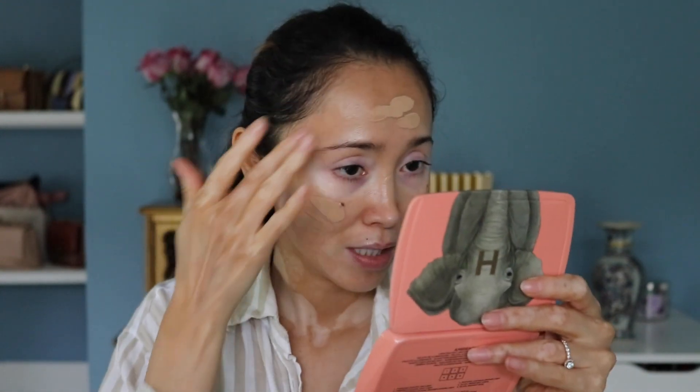Now for foundation I got the Hourglass Ambient Soft Glow Foundation in shade number eight — it's a pretty decent match for my skin. I'm going to be blending this with my IT Cosmetics love foundation brush. Let's do a couple of pumps on the back of my hand. I've heard you should use just a little bit because it goes a long way, so I'm just adding it all over. It has been a long time since I used foundation — I've been using the Tower 28 skin tint.